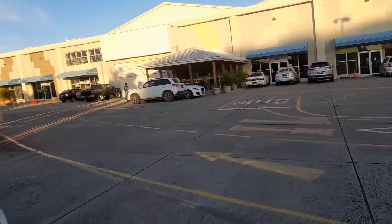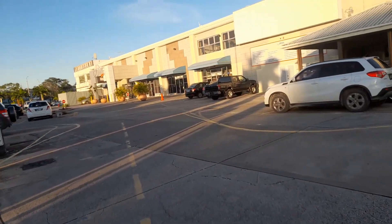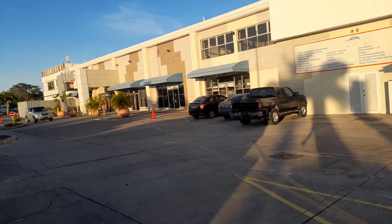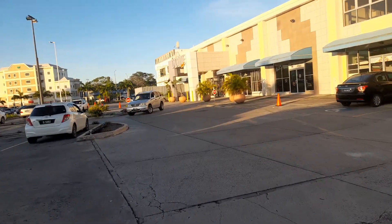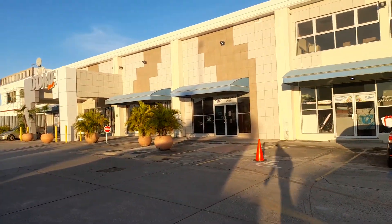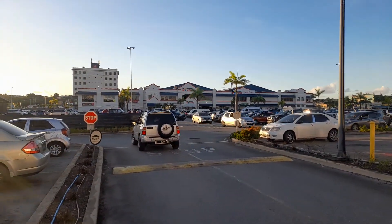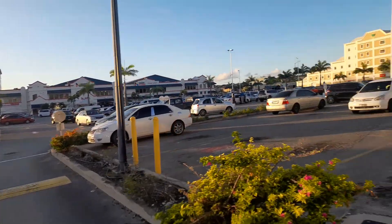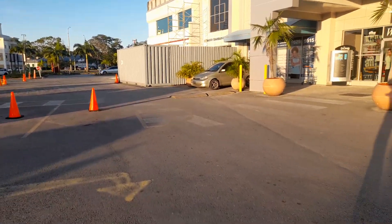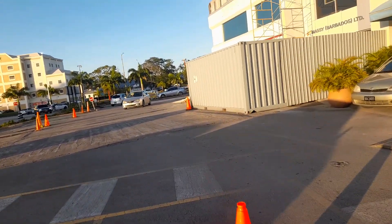This is the Massie Dome Mall, which was once BS&T Motors, also known as Warrens Motors. Massie bought over the Dome Mall and the Supercenter Supermarkets from Barbados Shipping and Trading — BS&T. Looking over to Massie Supermarket, which was once Supercenter, you can see the CGI Towers in the background.